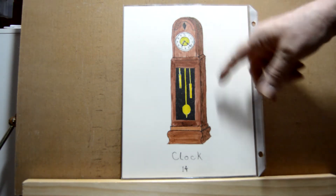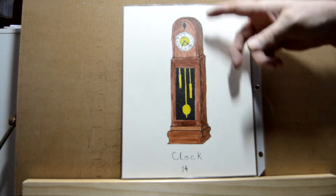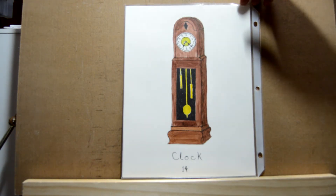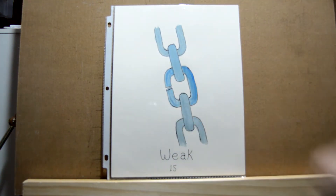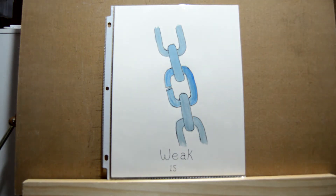For the browns on the clock I did several layers, and then I added a little bit of dry brush black to get the grain of the wood. Day fifteen is 'weak' — here I did a chain with the link broken, and I just used blue with white.